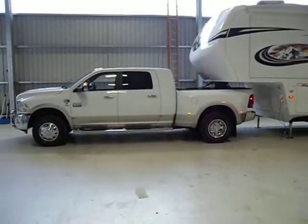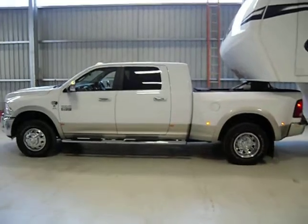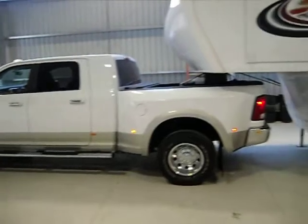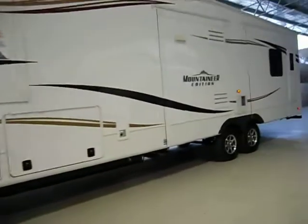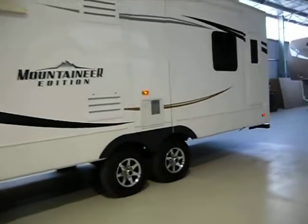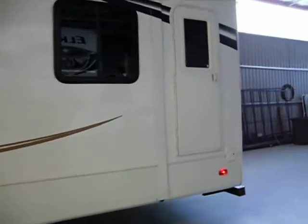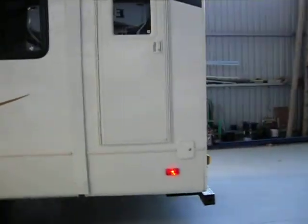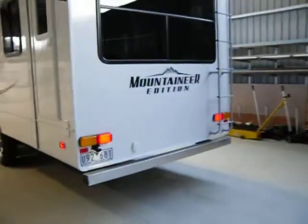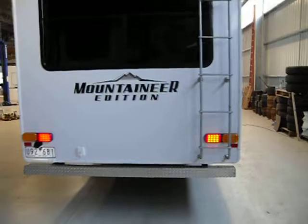The truck is a 3500 Mega Cab, dual rear wheel, Dodge Ram 2012 model — probably got the biggest back seat in the business. As we quickly go around the unit, it's a gel coat full profile unit. We've put air brakes under the back end of it. We've got a left-hand door to meet our Australian requirements. It's got a flat rear wall — the Big Brother, the Montana, has a moulded rear wall, but this one's just a flat panel.